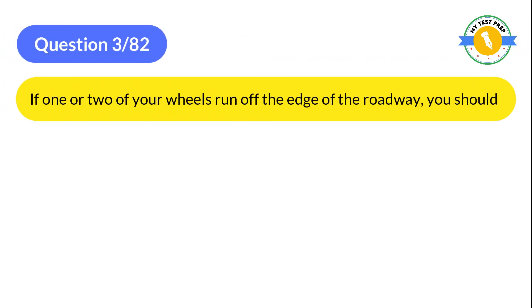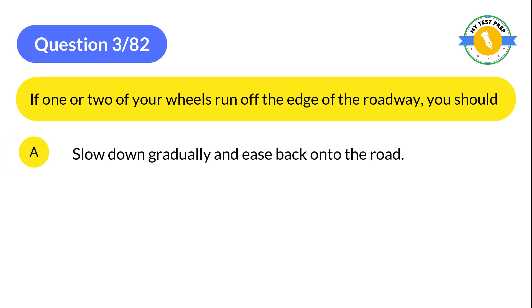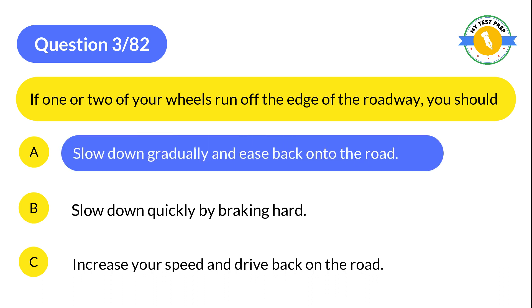Question 3: If one or two of your wheels run off the edge of the roadway, you should: A: Slow down gradually and ease back onto the road. B: Slow down quickly by braking hard. C: Increase your speed and drive back on the road. The correct answer is A: Slow down gradually and ease back onto the road.